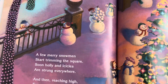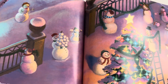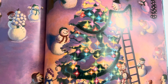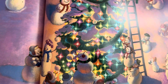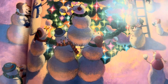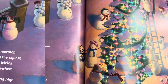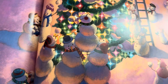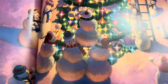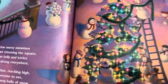A few merry snowmen start trimming the square. Soon holly and icicles are strung everywhere, and then reaching high for everyone to see, they hang balls of snow on the big Christmas tree. Wow, that is a ginormous tree, much bigger than the tree in my house. How about at your house?